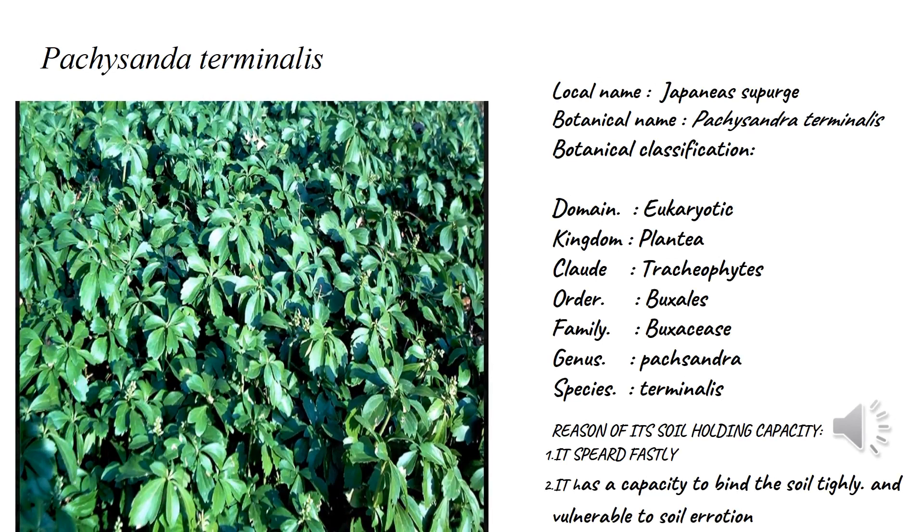Number four: Pachysandra terminalis, commonly called Japanese spurge, because these plants are mostly found in Japan. Their botanical classification: domain Eukaryota, kingdom Plantae, clade Tracheophyta, order Buxales, and family Buxaceae.